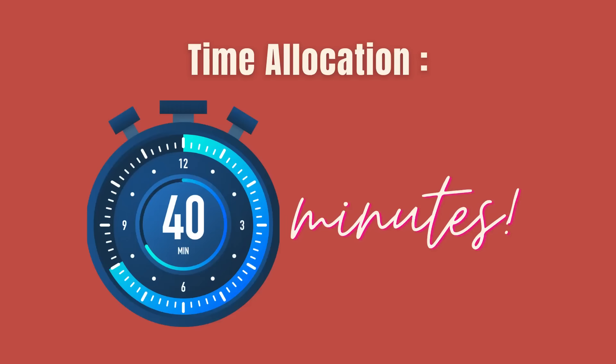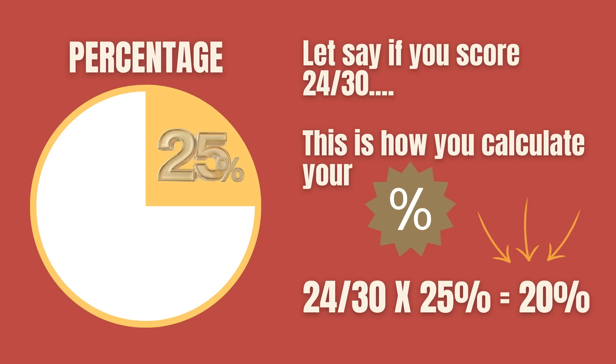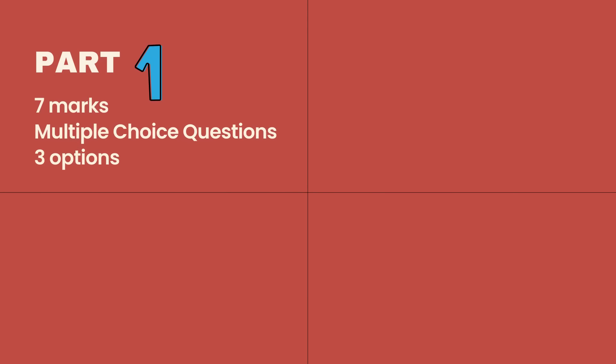Look at these core guidelines. Now let's move on to our main focus of the day. The test consists of 4 parts. For Part 1, there are multiple choice questions which carry 7 marks.